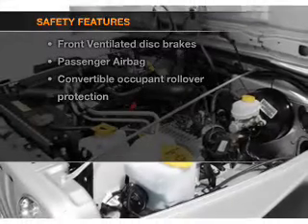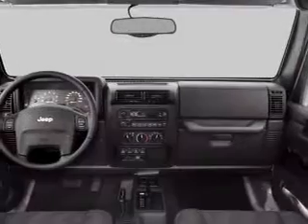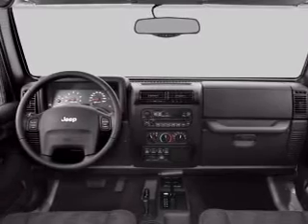rest assured knowing that these top safety components are included: front ventilated disc brakes and a passenger airbag.